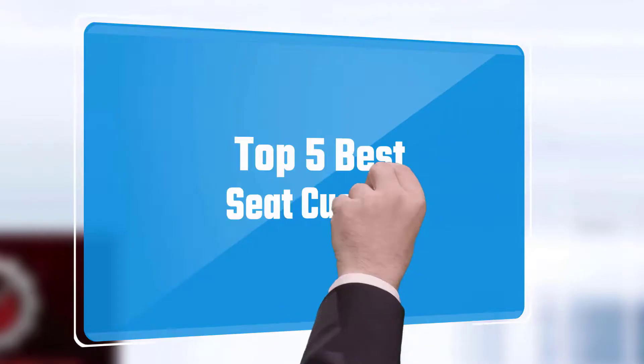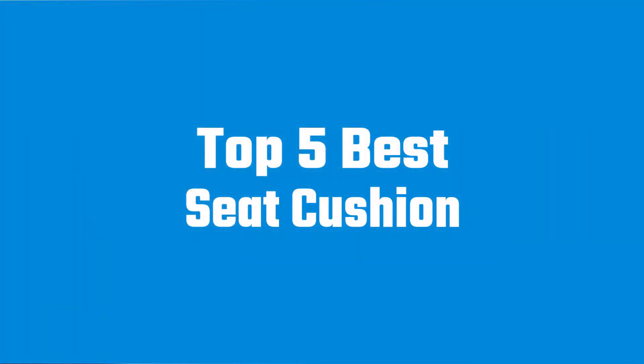Here we present the 5 best seat cushions. Let's get started with the list.